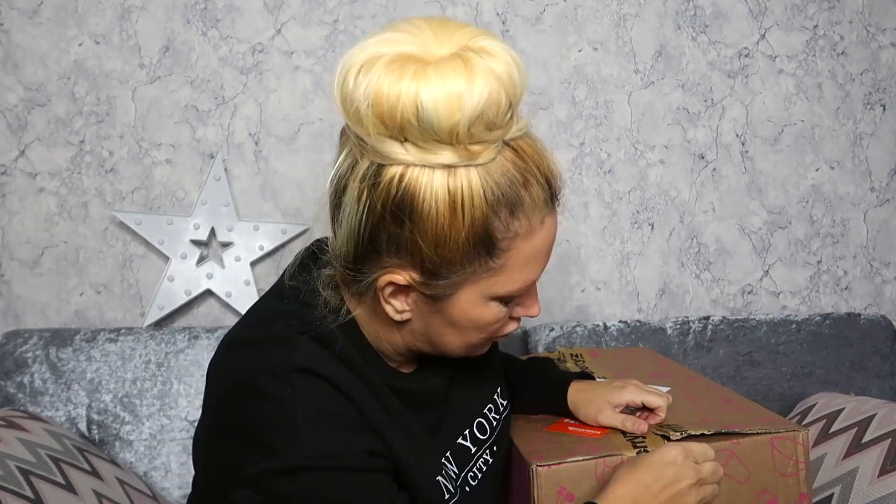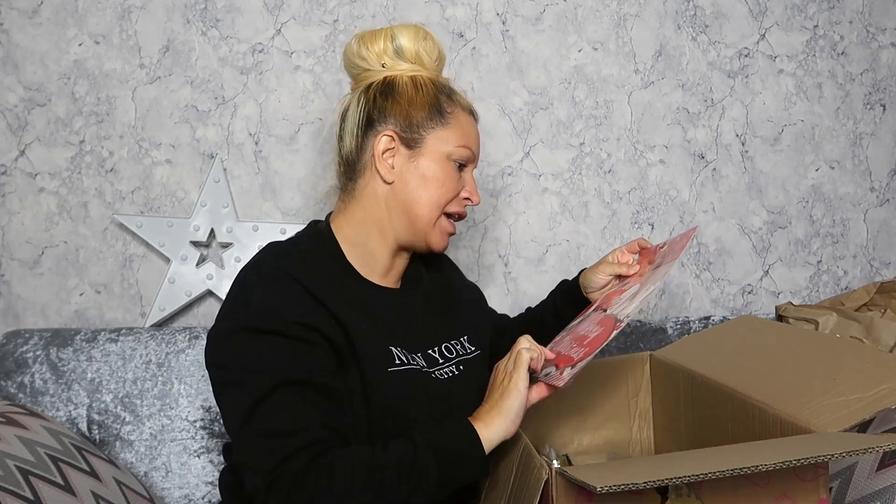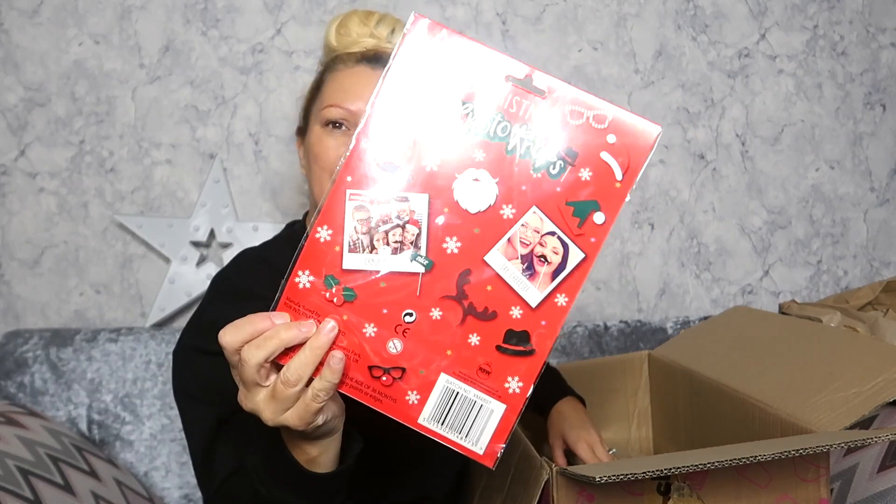So this is the box that came in — let's open it, I'm so excited! I just picked stuff I thought I would use. I got a couple of bits for the kids and a couple of things for Christmas. I got these photo props — I thought they'd be really good for me, the kids, and Dave to just have some fun at Christmas, especially at the table and get some really nice pictures. You get 20 Christmas photo props in this.